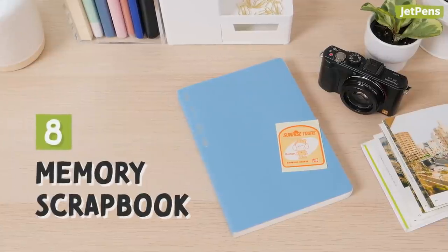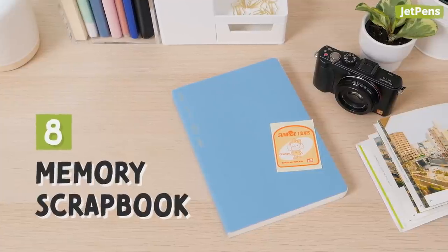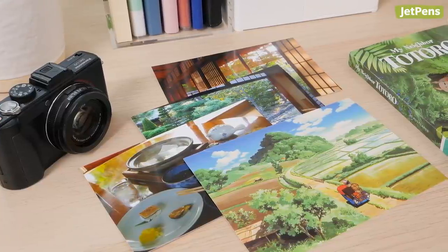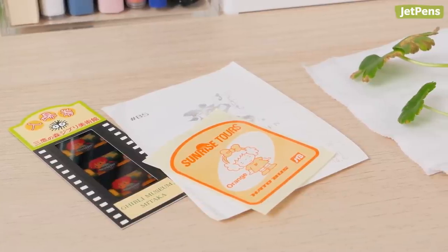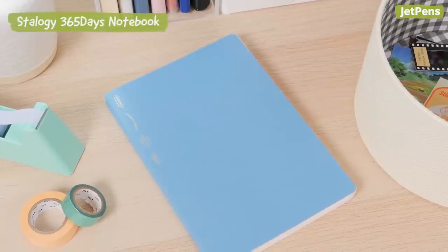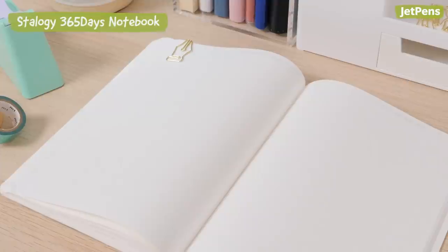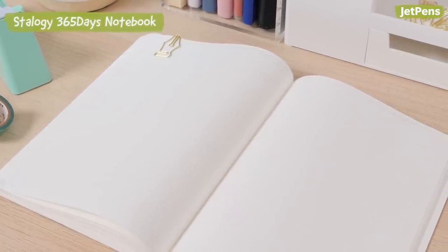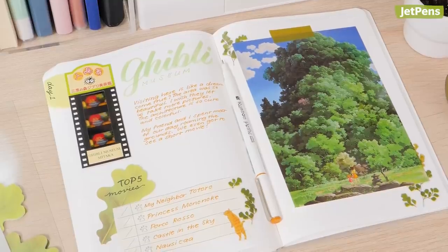8. Do you have a lot of paper mementos sitting around? If so, try turning your planner into a scrapbook. What you paste in doesn't have to be limited to photos and postcards either — mundane items like receipts or even leaves from your yard can go in too. Since scrapbooking can take up a lot of space, we recommend trying this out with daily planners or undated ones, like the Stalogy 365 Days Notebook. Try using washi tape, sticky notes, and stickers to collage everything.